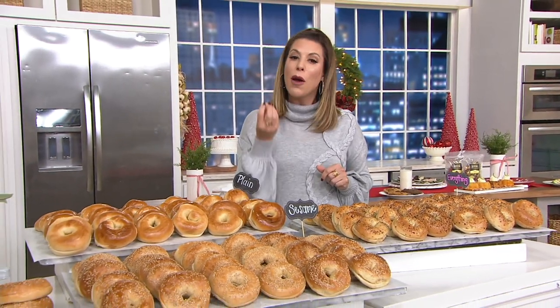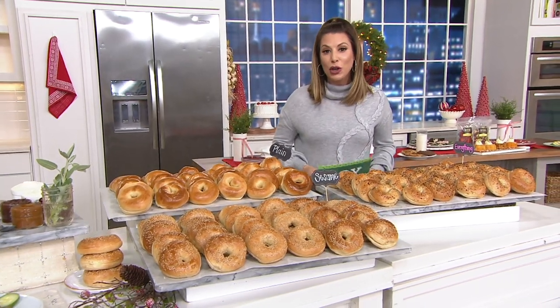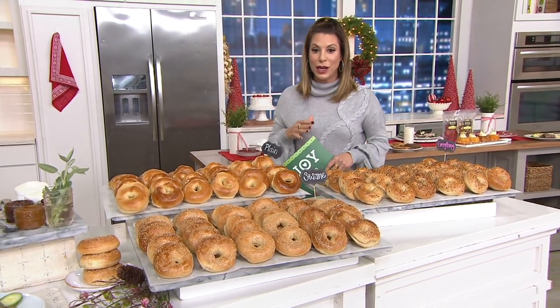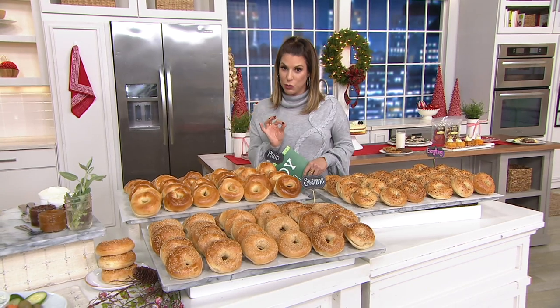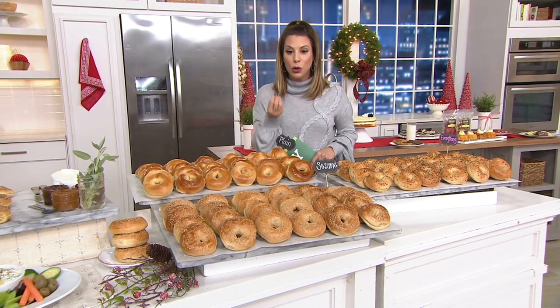This is a company called Just Bagels that actually uses that New York water and then kettle boils the bagels. You're bringing this home today with 36 bagels, which breaks down to just over a dollar a bagel — pretty incredible because you're getting that authentic New York bagel.